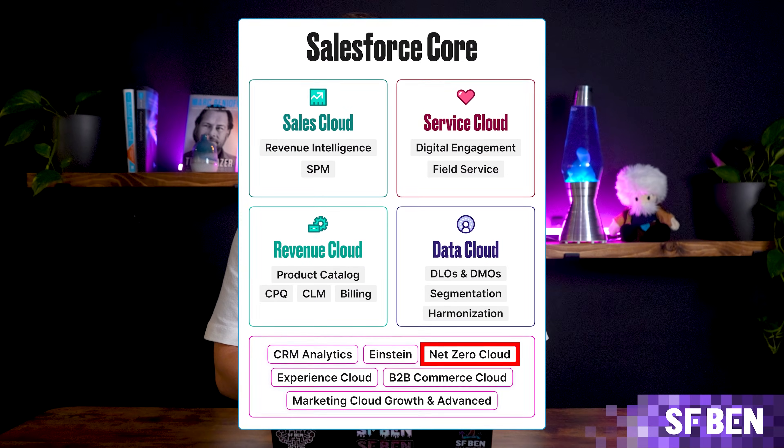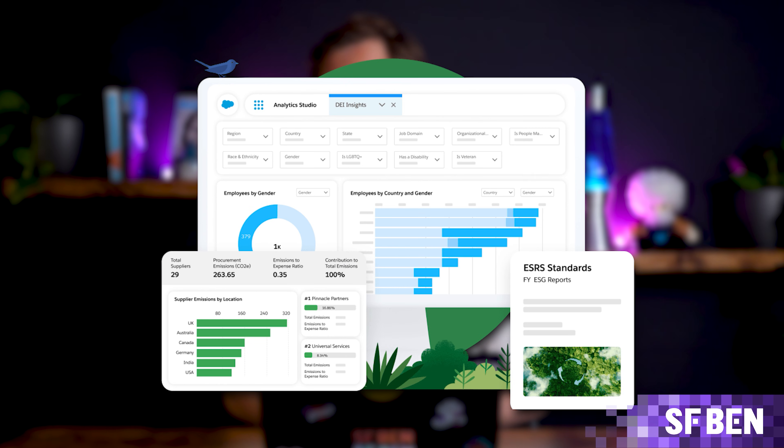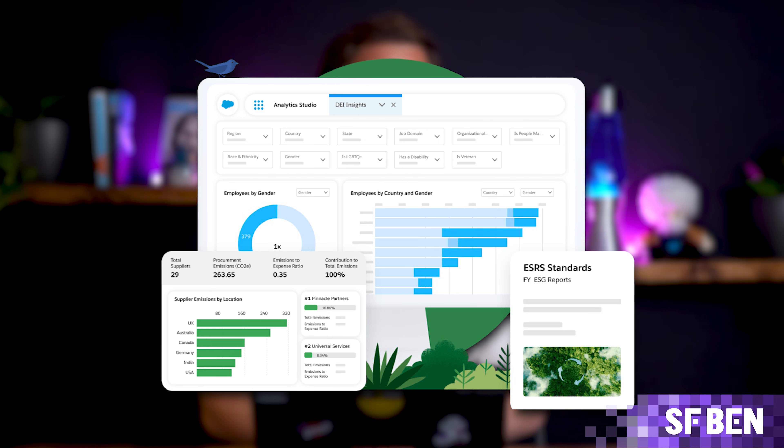Salesforce's NetZero Cloud helps businesses track and manage their carbon footprint, providing dashboards to visualize key data points related to sustainability. It's a valuable tool for organizations looking to reduce their environmental impact and meet sustainability goals.